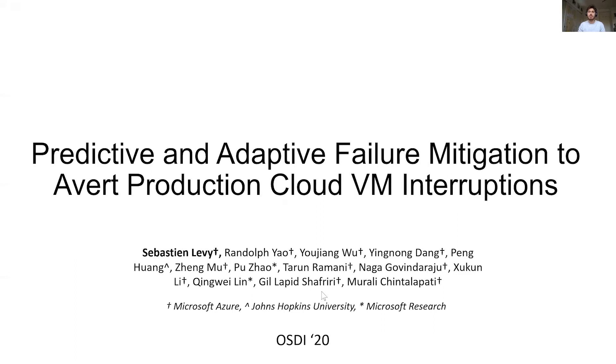Hi, I'm Sébastien Lévy and I'm a data scientist at Microsoft Azure. Today I will be presenting our work on predictive and adaptive failure mitigation to avert production cloud VM interruption, on behalf of all authors of the paper.